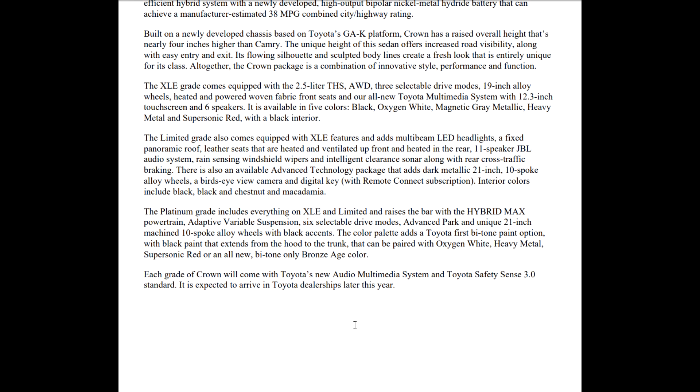I'll be excited to see what the bronze age color is — Toyota's doing a lot of stuff with this bronze color. Each grade of the Crown will come with Toyota's all-new audio multimedia system and Toyota Safety Sense 3.0, which is the latest safety sense, all standard. It's said to live in dealerships later this year.